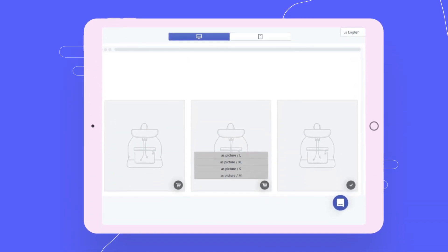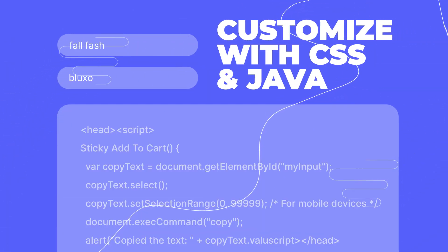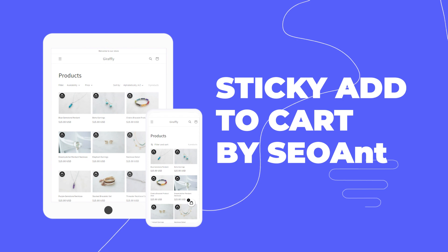Allow your customers to bypass the cart section and go directly to checkout. If you don't like the style we offer, we can always customize it with CSS and JavaScript. All features work on desktops, tablets, and mobile.